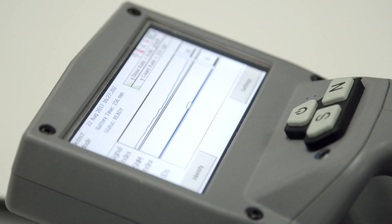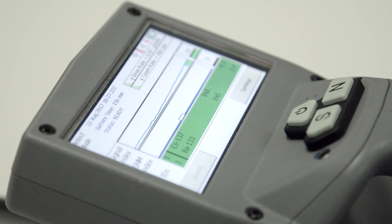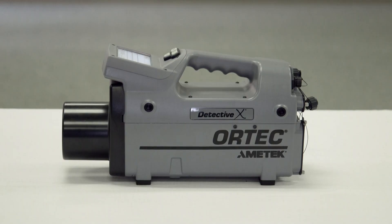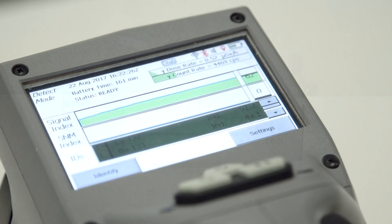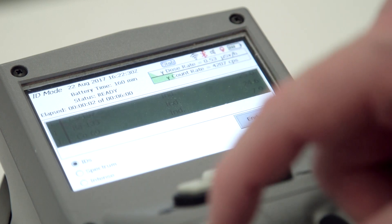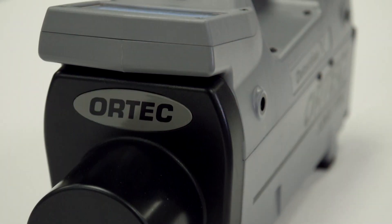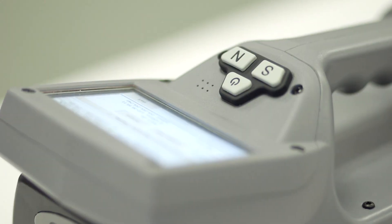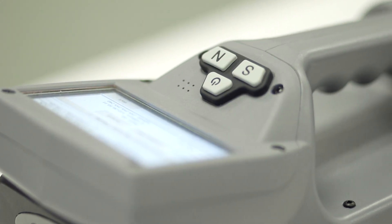With auto-calibration, the DetectiveX has continuous real-time detector stabilization calibration at all times. Operating the DetectiveX is made easy due to the high-resolution sunlight-readable touchscreen, allowing for password and alarm limit data entry. Alternatively, you can also navigate via the three buttons at the top of the unit, which can also be used in sample and survey operations.